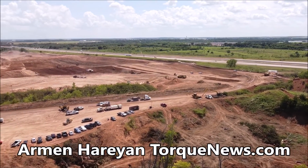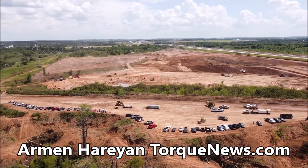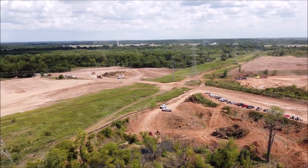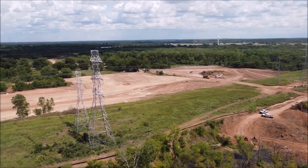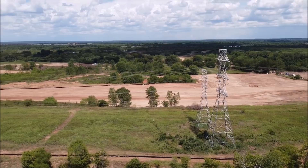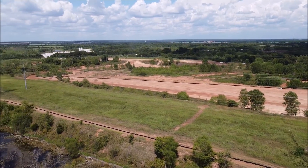Welcome back, dear friends. This is Armen Harian from TorqueNews.com, and you're watching a video from our friend Randy who has sent us this drone video. You'll find Randy's YouTube channel in the description, so please subscribe to his channel and also to ours, and ring the bell so you don't miss the next Tesla story.